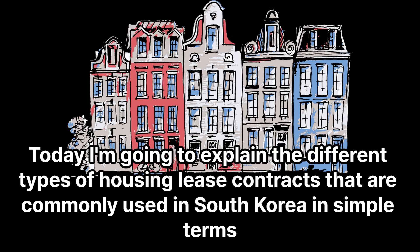Hello everyone, today I'm going to explain the different types of housing lease contracts that are commonly used in South Korea in simple terms.